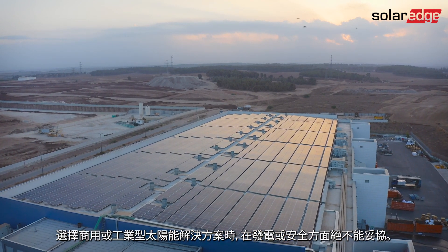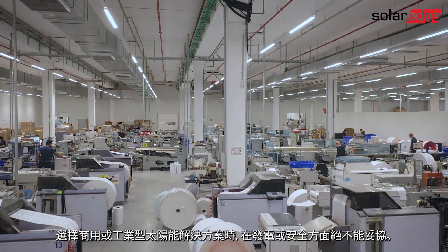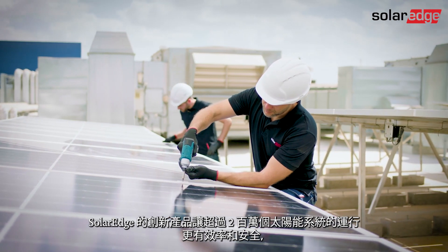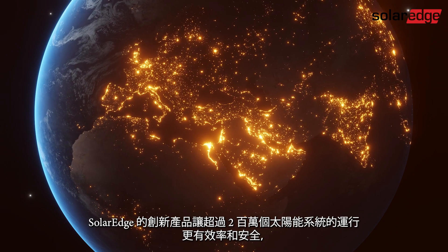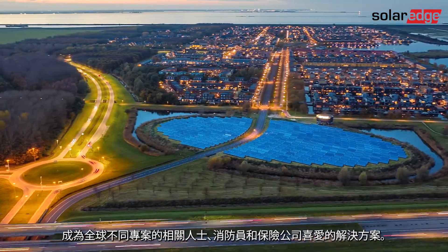When choosing a commercial or industrial PV solution, there can be no compromise on energy production or safety. SolarEdge's pioneering innovations have made over 2 million PV systems perform more efficiently and safely, becoming a favored solution for different project stakeholders.